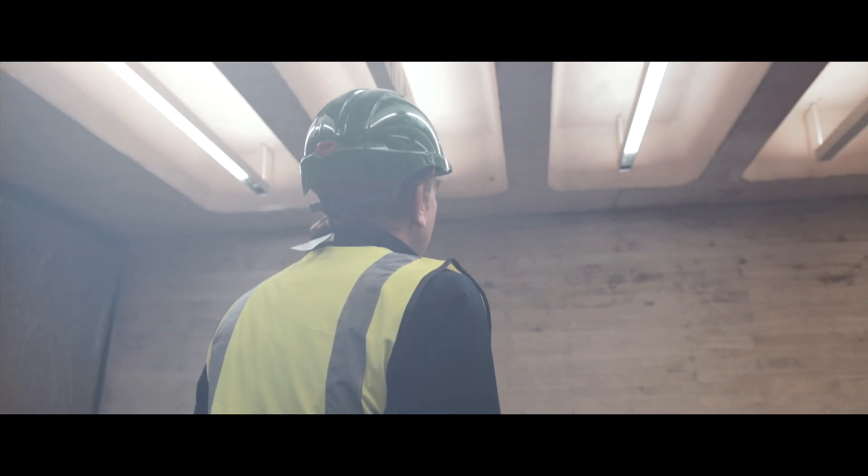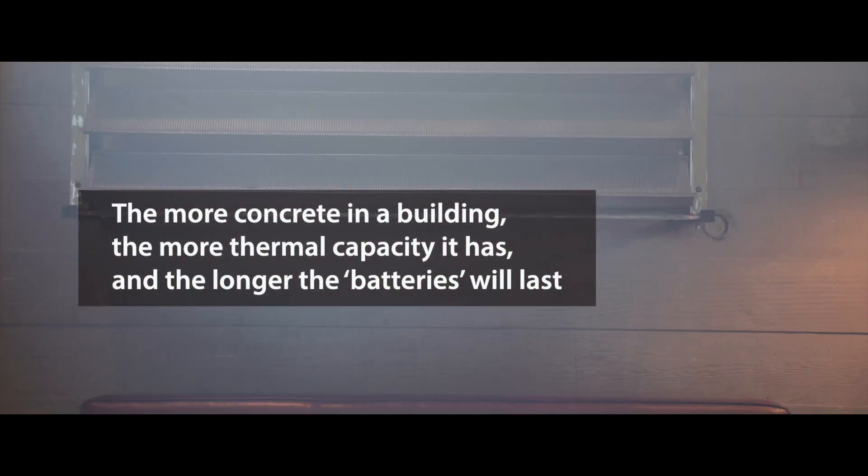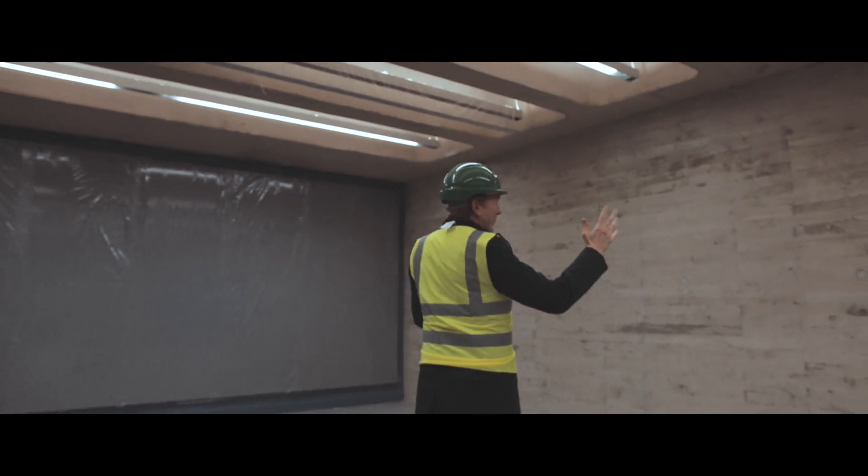We've used concrete for every element that you see. In order for thermal mass to be effective, you do need to expose the material. We've got a 100% concrete view here. I think concrete is probably the only material we could have used.